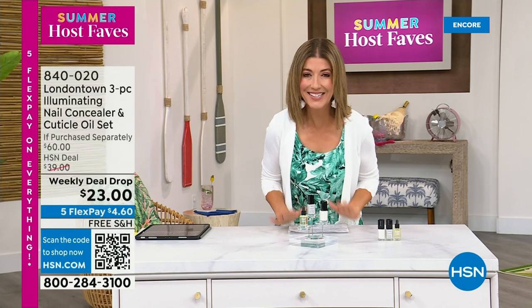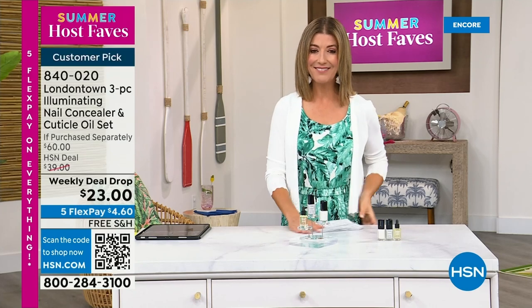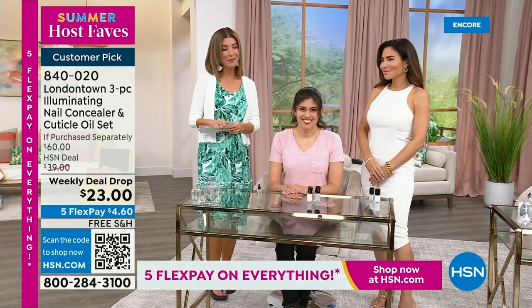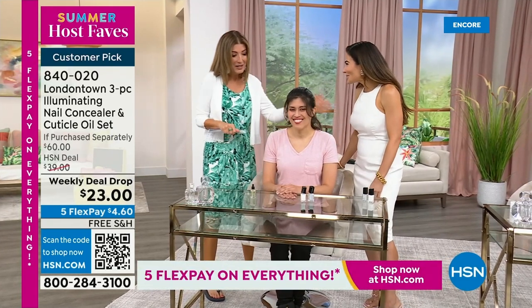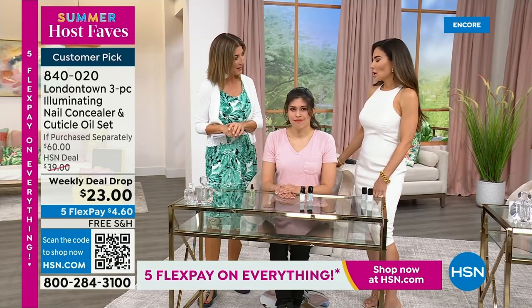I want to show you my nails — that's why I picked this for our host fave show. Without polish, you will see nicks, dullness, stains, probably nail polish from last week. But I don't want to take a trip to the nail salon — I don't have time for a spa. This is a manicure you can do at home. No base coat required, no top coat required. It dries hard like a gel, and you can get it home today on Five Flex Pay and free shipping. Welcome, Bianca Jade, our beauty expert — tell us what makes this nail concealer such a huge hit worldwide.